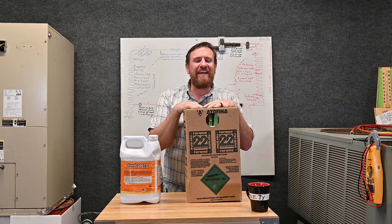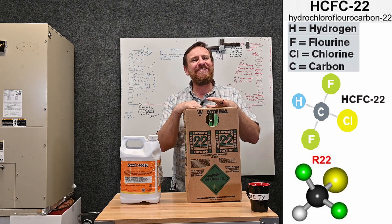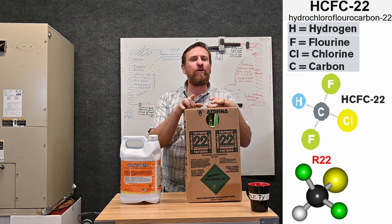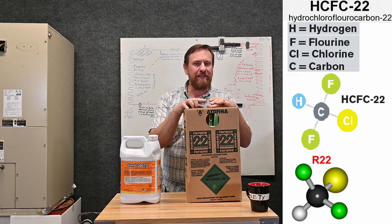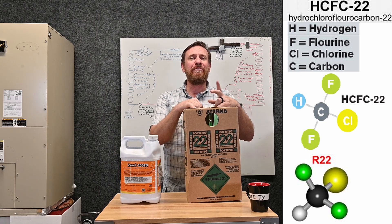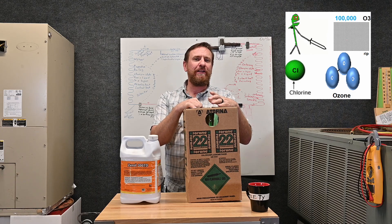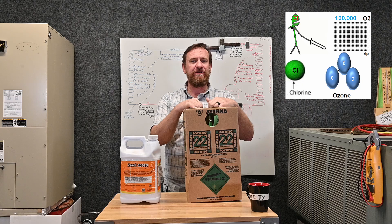This has been the refrigerant of choice and the refrigerant used for many, many years. It's an HCFC — hydrochlorofluorocarbon — HCFC-22. Because it's an HCFC, we still have two Cs, and one of those Cs is going to be the chlorine molecule. That chlorine molecule is what's destroyed the ozone layer.